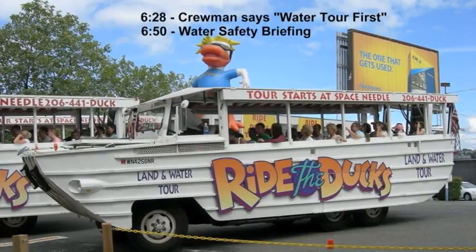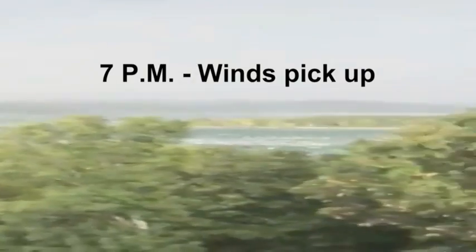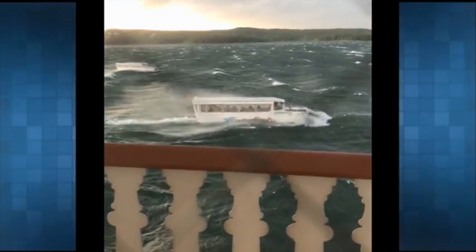A safety briefing was conducted for the water portion of the tour, including where life jackets were located and how to put one on. At 6:55, the boat was in the water and the water appeared calm. By 7:00 p.m., winds increased rapidly and water conditions became intense, creating white caps and waves. That's when the driver lowered the port as well as the clear plastic side curtains on the boat, meant to keep passengers from getting wet.